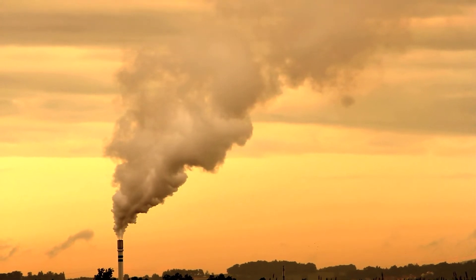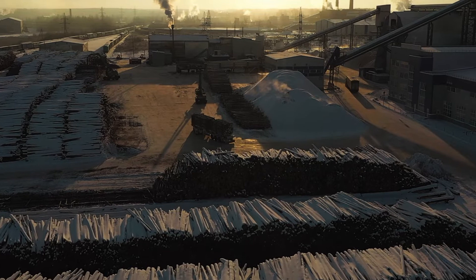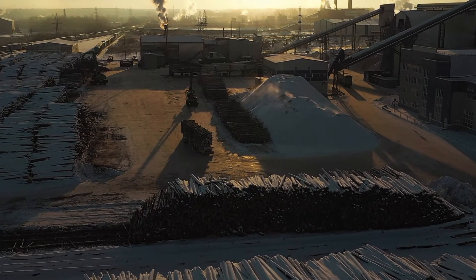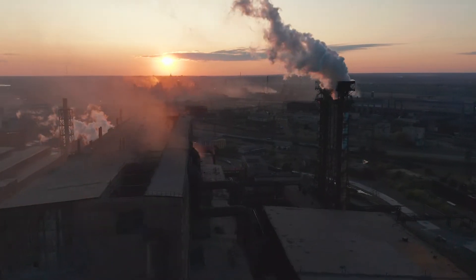Industry releases thousands of different chemicals into the environment. Industrial activities are a source of pressure on the environment in emissions to the atmosphere and water ecosystems, waste generation, and resource consumption.